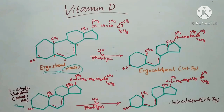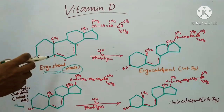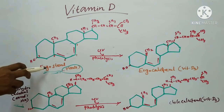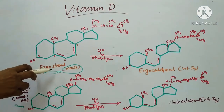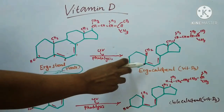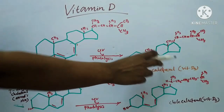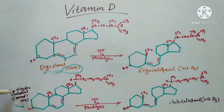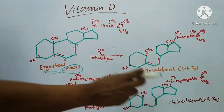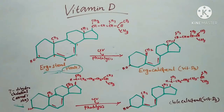Ergosterol or provitamin D2, by photolysis via UV rays, is converted into ergocalciferol, also called vitamin D2. Then 7-dehydrocholesterol, which is provitamin D3, by photolysis via UV rays, is converted into cholecalciferol or vitamin D3.